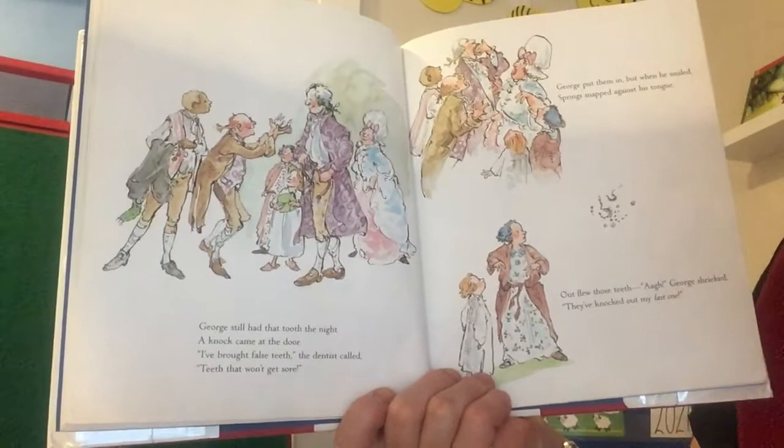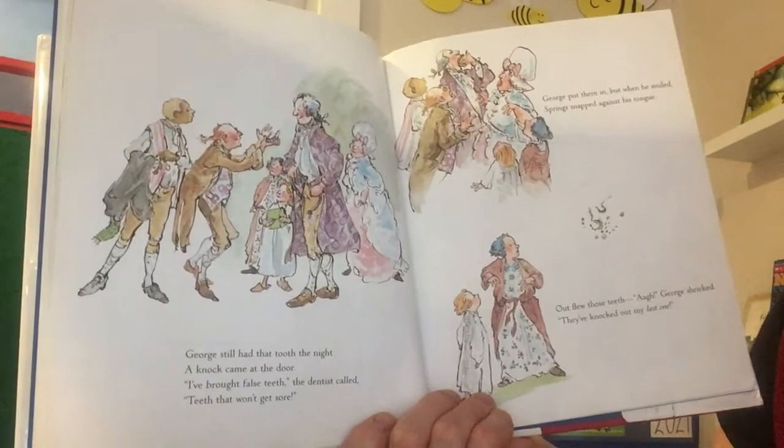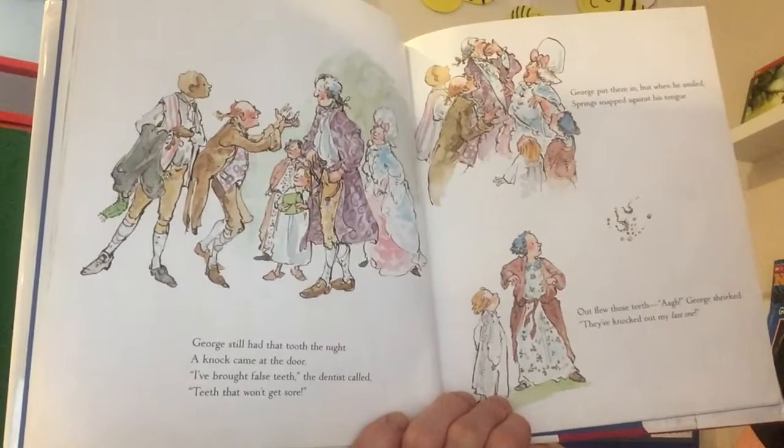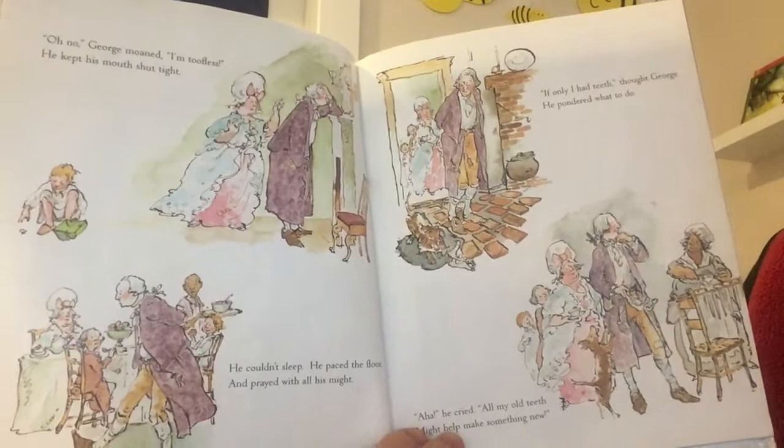'George still had that tooth the night a knock came at the door. I've brought false teeth, the dentist called — teeth that won't get sore. George put them in but when he smiled, spring snapped against his tongue. Out flew those teeth — George shrieked, they've knocked out my last one!' There the false teeth go flying with his last tooth. 'Oh no, George moaned. I'm toothless.' He kept his mouth shut tight. He couldn't sleep. He paced the floor and prayed with all his might.